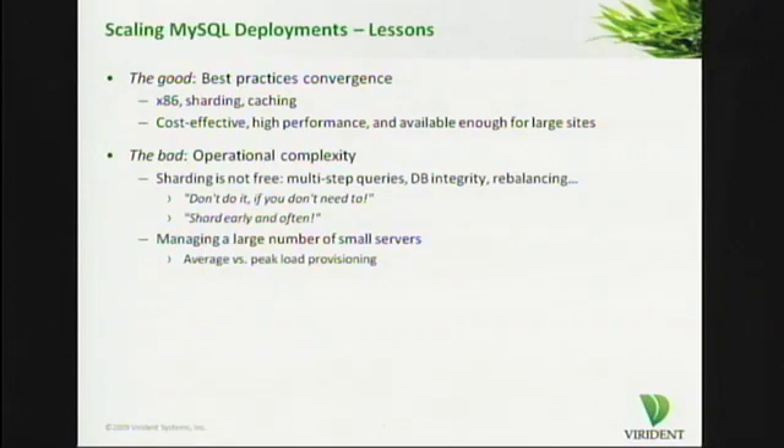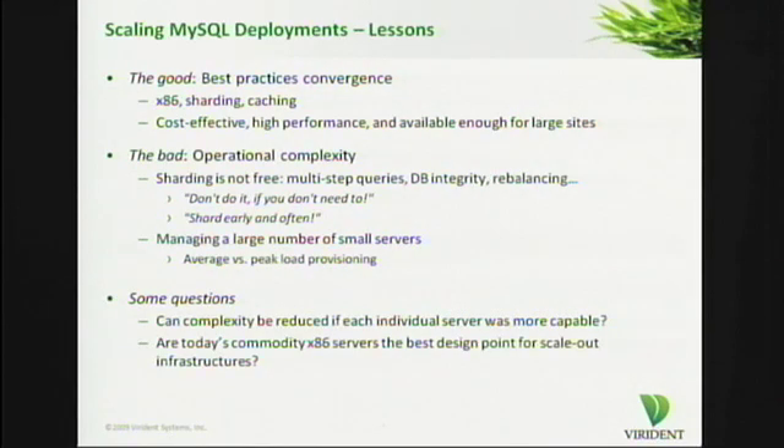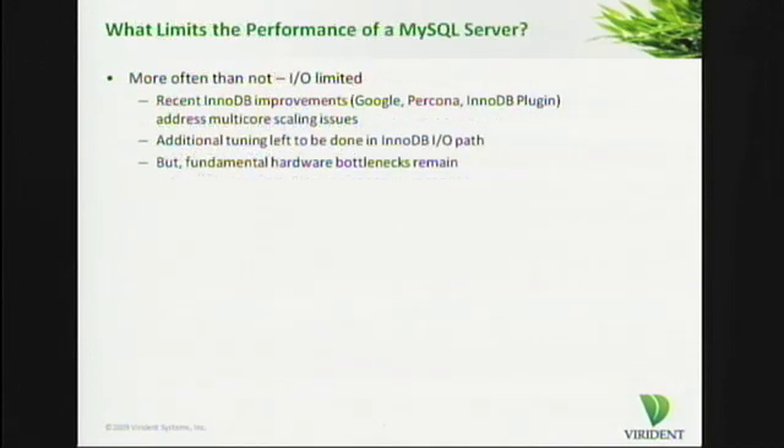In addition to managing the scale-out architecture, the other issue is that once you go beyond a certain number of servers, you buy into another level of complexity. If you manage a large number of smaller servers, you start coping with issues like average load, peak load, how do you provision for it, et cetera. So there's some questions here: can complexity be reduced if each individual server was more capable? And are today's commodity x86 servers really the best design point for scale-out infrastructures? To get a handle on this, let's take a closer look at what limits the performance of a MySQL or, in general, a database server.